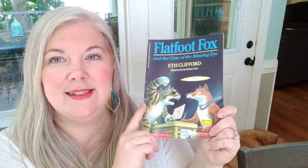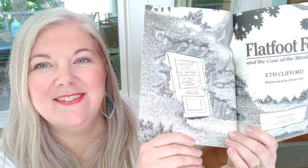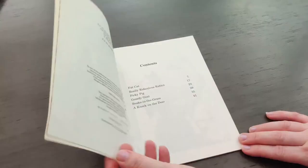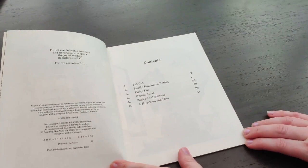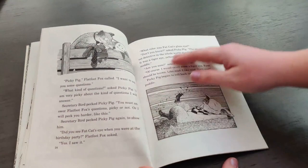Then I got 'Flatfoot Fox in the Case of the Missing Eye' by Eth Clifford, illustrated by Brian Lies. I looked through this really quickly in the bookstore and thought it looked cute — the cover has Flatfoot Fox described as 'the smartest detective in the whole world,' with letters all mixed up and backwards. This book has six chapters, so it's perfect for my younger son to read with me because he gets overwhelmed if he has to read a lot all at once. He just has a few pages per chapter, so he will definitely like this.